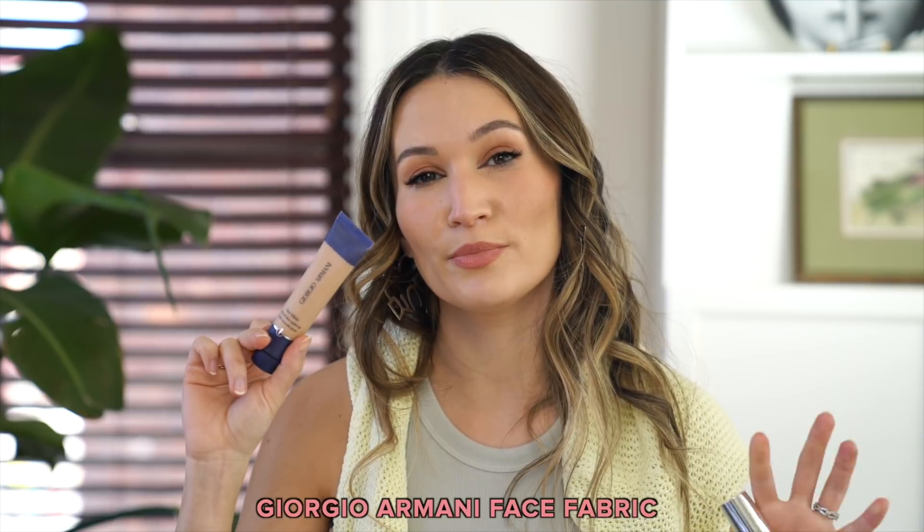The Giorgio Armani Face Fabric Foundation — which I think is discontinued now — is similar to the Bite Beauty Changemaker in that it's a mousse, thick, creamy type of foundation. It's quite silicone-heavy with light to medium coverage. It's so beautiful on the skin but really finicky to get right. It doesn't play well with a lot of the stuff I usually wear underneath my makeup, doesn't play well with all my SPFs, and if I have any dry patches I have to exfoliate really well because it can accentuate that. But when I get it right it looks so good — it smooths out my skin beautifully and fills in any acne scars. It's really easy to get wrong if I'm not paying attention.